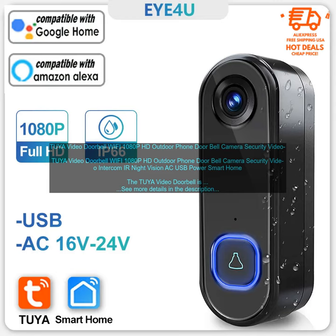Cons: Some users have reported connectivity issues, the camera can be difficult to see in direct sunlight, and the app can be slow to load.